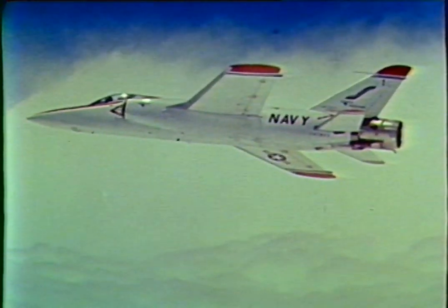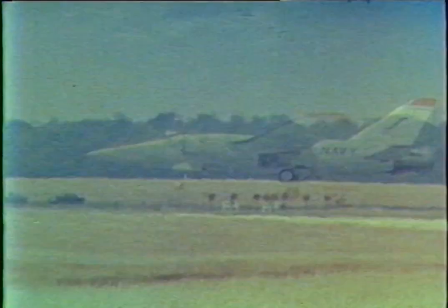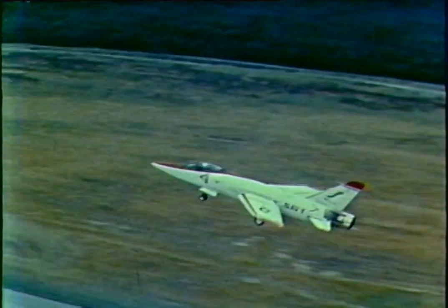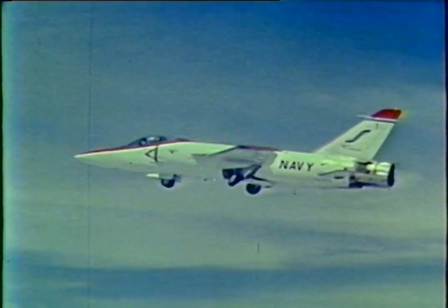Some highlights: in one test maneuver, the F-11A was able to maintain a constant airspeed in a 60-degree dive with a rate of descent of 25,000 feet per minute by using reverse thrust. Another flight marked a first — the first deployment of reverse thrust at supersonic speed, at 1.18 indicated Mach number. A glide slope control evaluation showed some extra pilot workload due to trim changes, but also showed that in a wave-off situation, full mill power was available immediately. The blocker doors stow in about a second, compared to the four to five seconds it takes to wind up the engine to full mill power from normal approach settings.